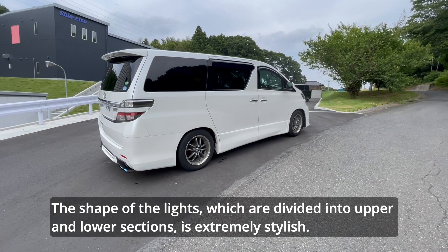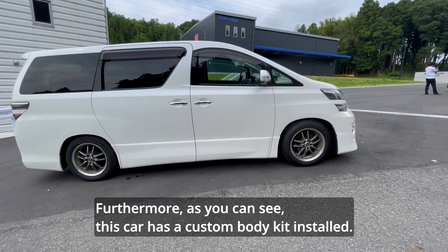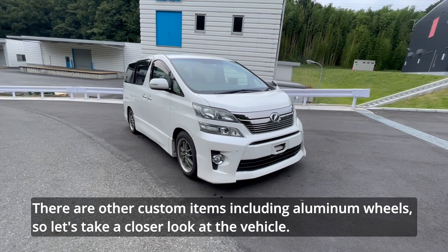Furthermore, as you can see, this car has a custom body kit installed. There are other custom items including aluminum wheels, so let's take a closer look at the vehicle.